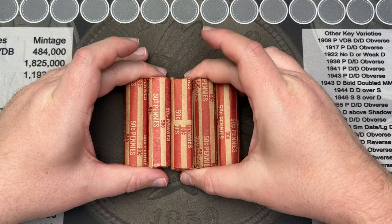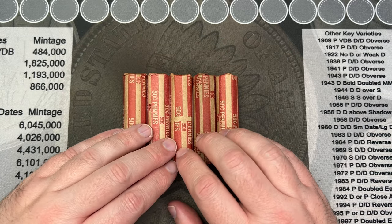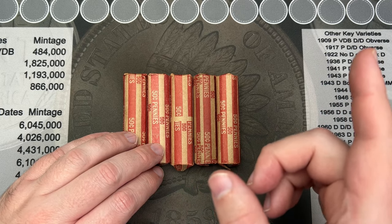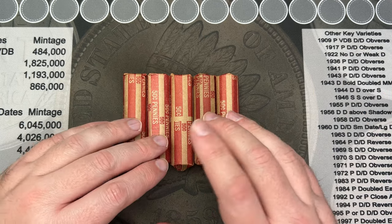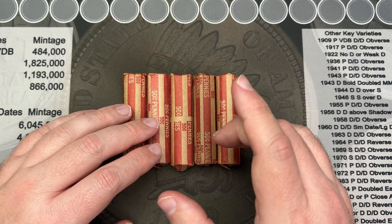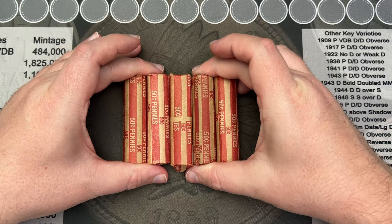Welcome to the members-only video for five of these Ma and Pa penny box rolls. If you haven't checked out the other video, it should be out at the same time as this one. For those who have watched it, we're at 15 rolls — this is going to be rolls 16 through 20.